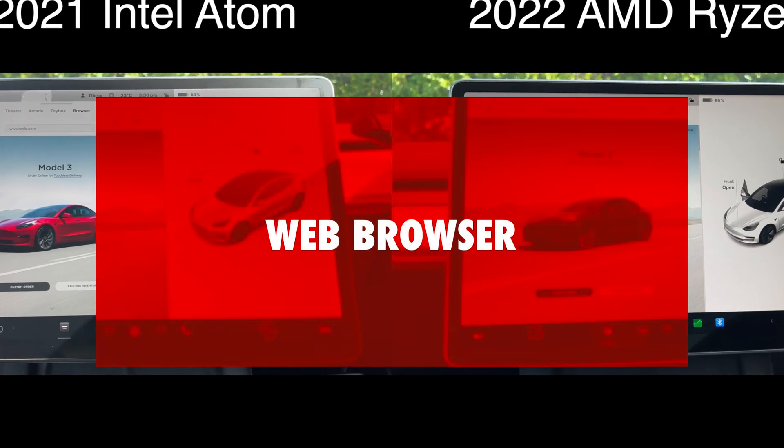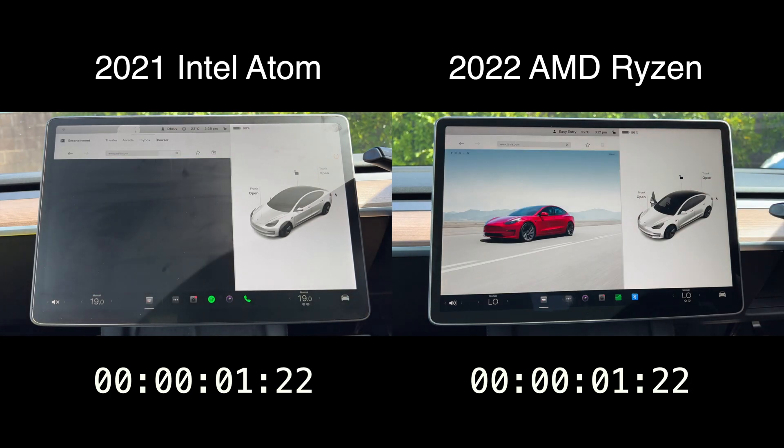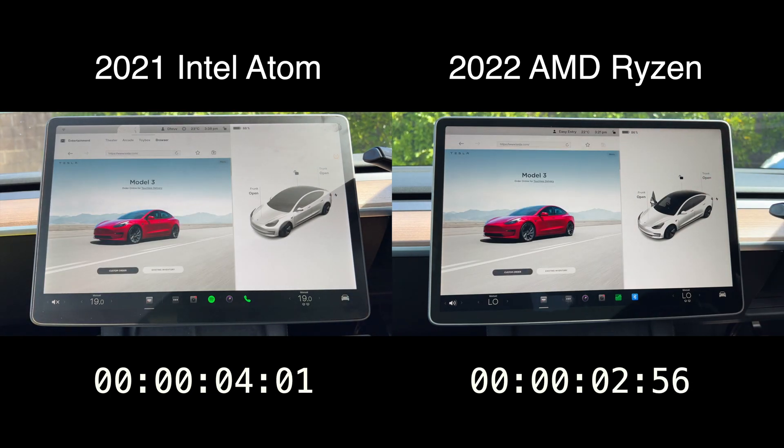Now let's use the inbuilt web browser and do a quick page refresh test. I don't really expect people to be sitting in their cars browsing the internet, but it takes about a second longer to load up the Tesla's website on the Intel CPU.